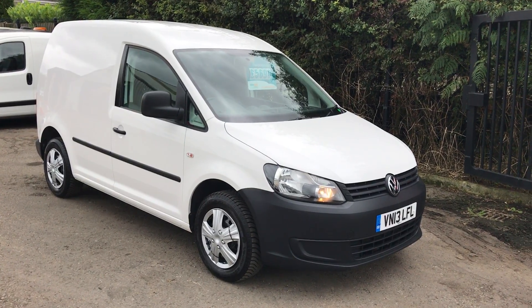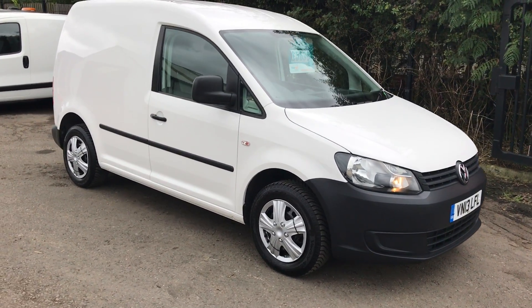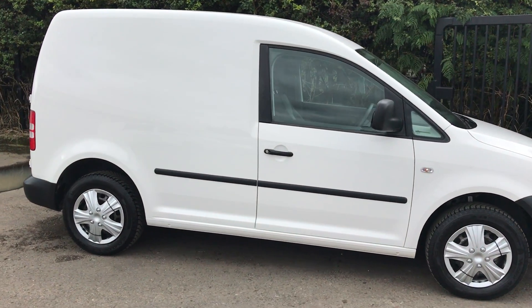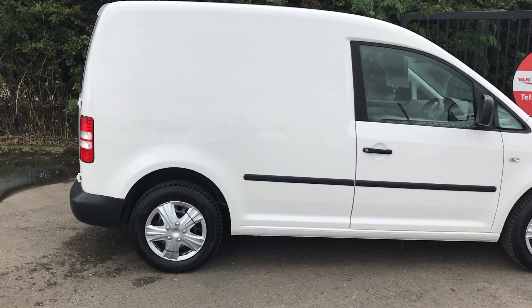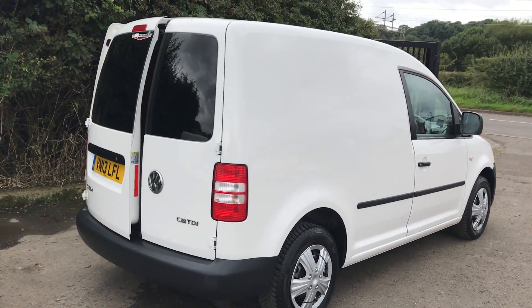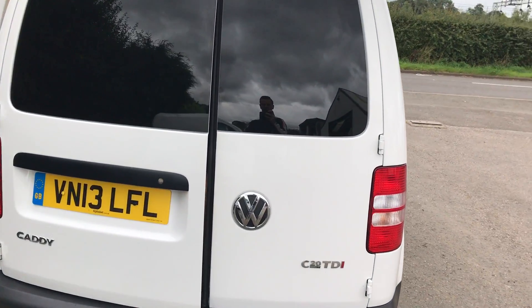This is the Volkswagen Caddy 1.6, 102 brake horsepower, registered June 2013. It's got full service history, one owner from new, and also a Parrot phone kit — I'll show you inside.